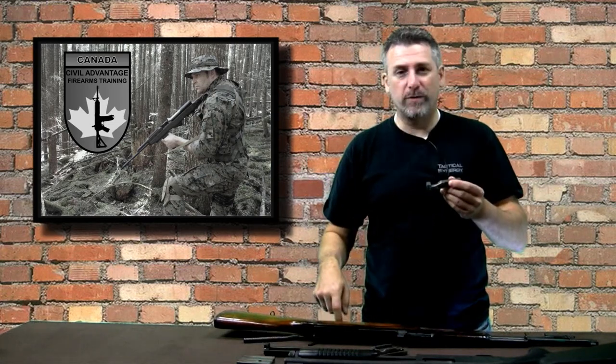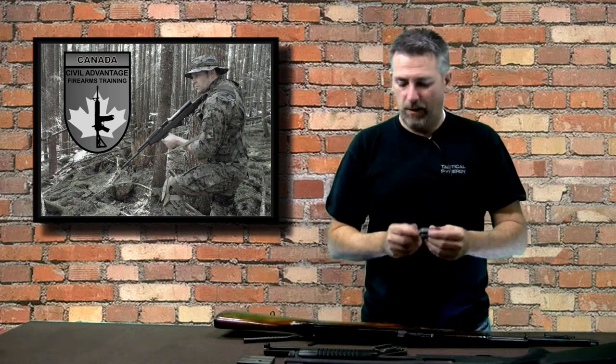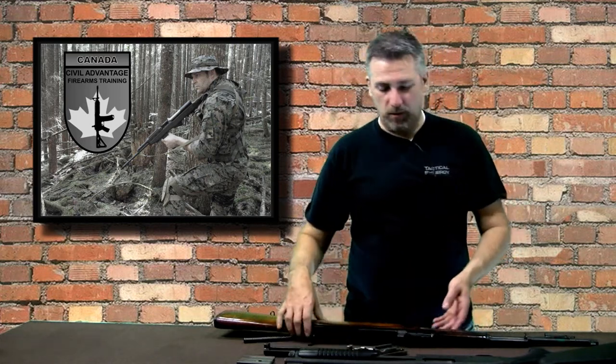The firing pin bounces off the primer of the cartridge in the chamber and sticks out the back of the bolt. So the firing pin actually contacts the primer, but because there's no resistance it's just sitting out there exposed. When I pull the trigger, there's a hammer inside that hits the firing pin on the back side, jars it forward, and strikes the primer.